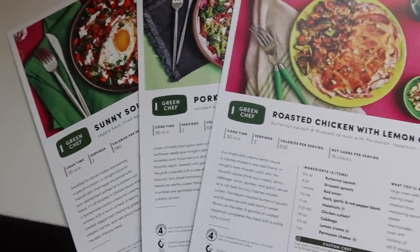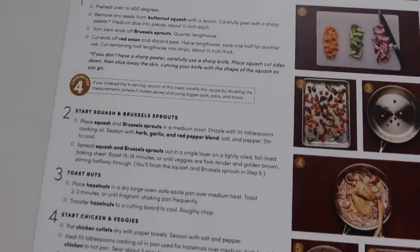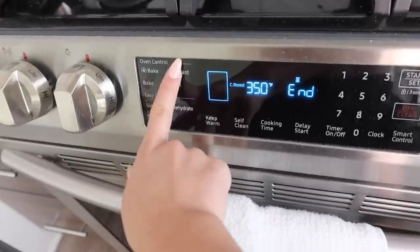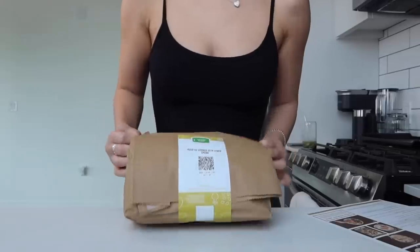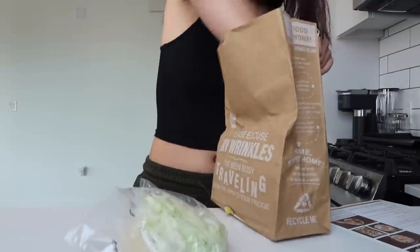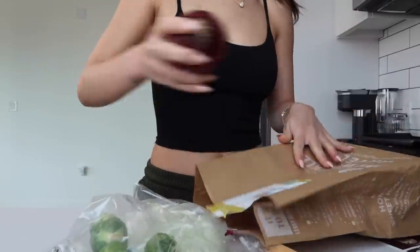Green Chef is a CCOF certified organic meal kit company that helps you cook clean, delicious dinners week after week with step-by-step recipes and pre-measured premium ingredients that save you time. Green Chef introduces you to new ingredients and flavorful dishes that support a healthy lifestyle. Green Chef also saves you time by taking care of meal planning, grocery shopping, and most of the prep for you week after week.